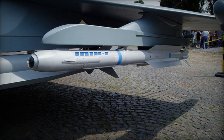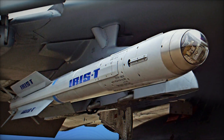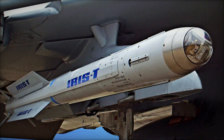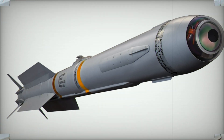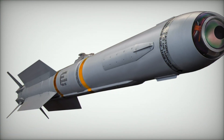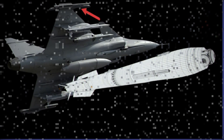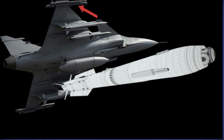Since its inception, the IRIS-T missile has undergone continuous development, incorporating advanced infrared seekers that can differentiate between real targets and decoys, even under the most challenging conditions. The missile's thrust vector control, lock-on after launch feature, and off-boresight targeting capabilities have made it one of the most agile and effective air-to-air weapons in existence.